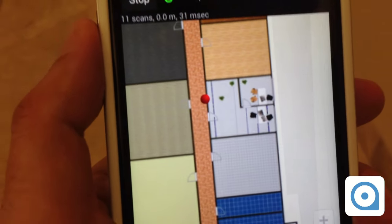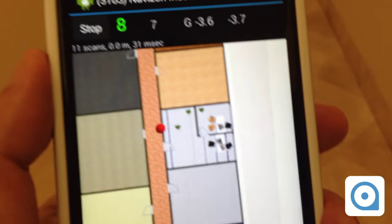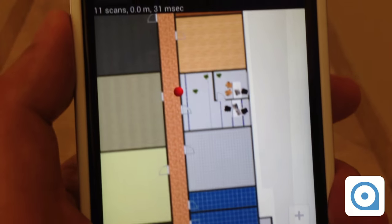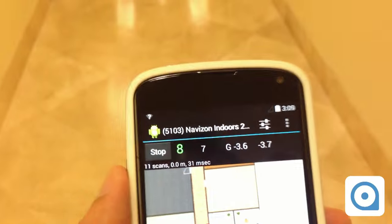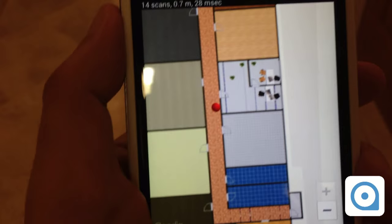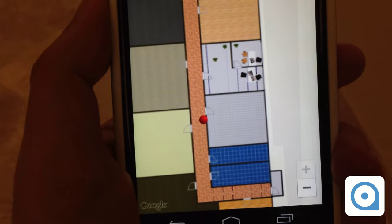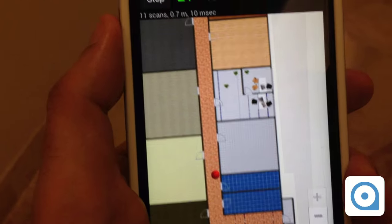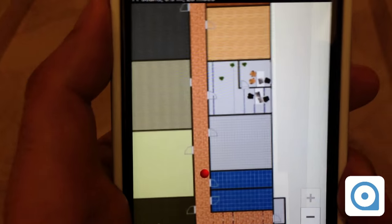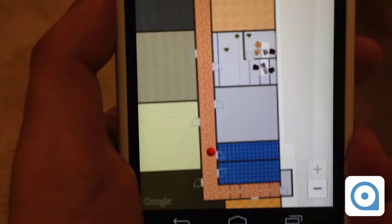I'm inside the corridor near the door and I'm going to walk towards the restrooms, which are the blue areas here. So I'm in front of the men's room. Now I'm in front of the other one — the ladies' room.